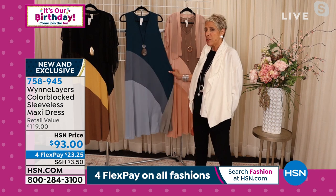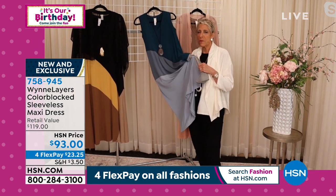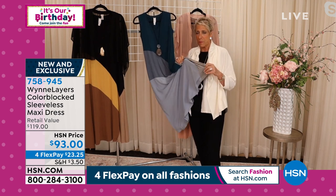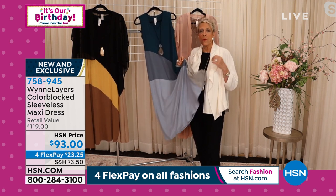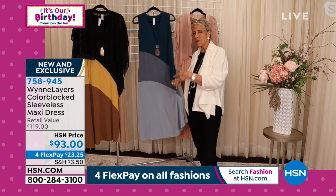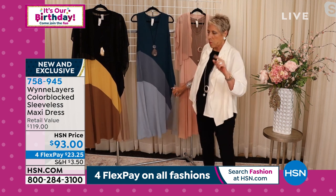I want to explain to you why this is hard. First of all, this is in our buttery soft — we've already established it's a sleep-in-it fabric. Our viscospan — 95% viscose — so my two-pack tanks, anything you've ever gotten from me in viscospan is this viscospan, and it feels like butter. That's number one.